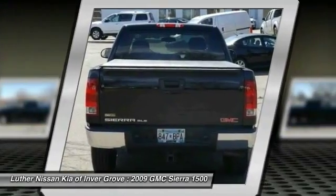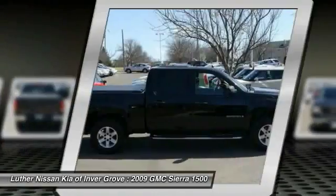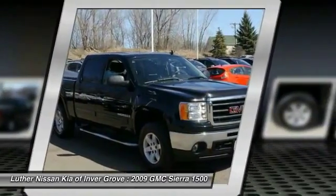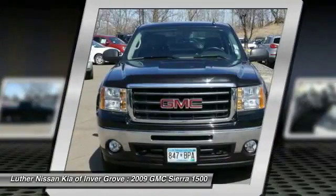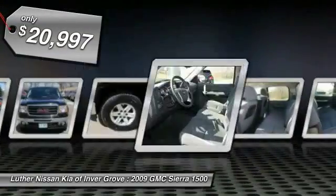The Sierra 1500 now comes standard with a Vortec 6.2-liter and 5.3-liter V8 engine and an electronically controlled six-speed automatic transmission that combines high max hauling capability with precise control, and is priced below $25,000.